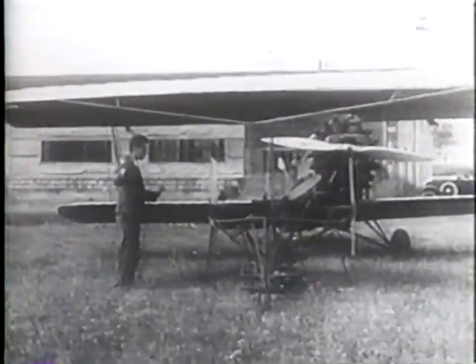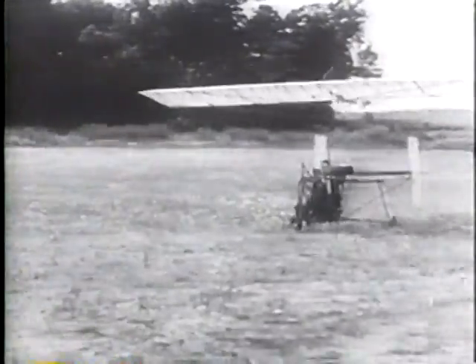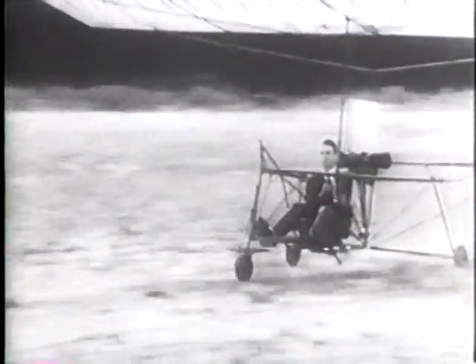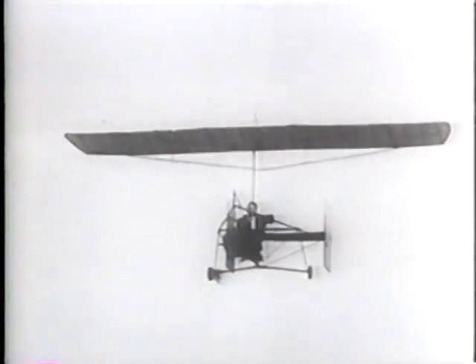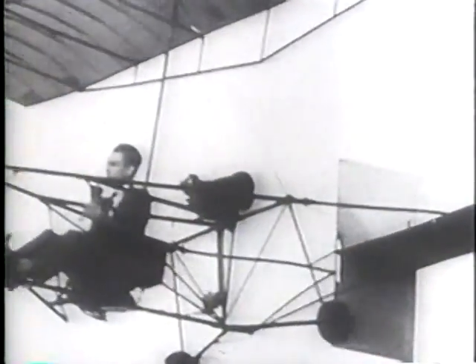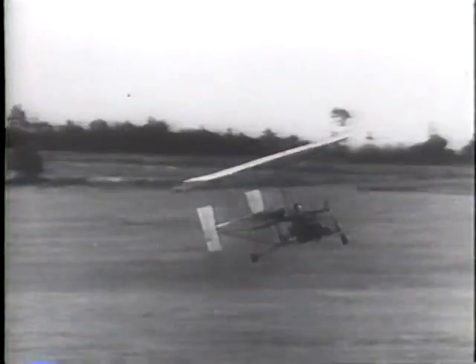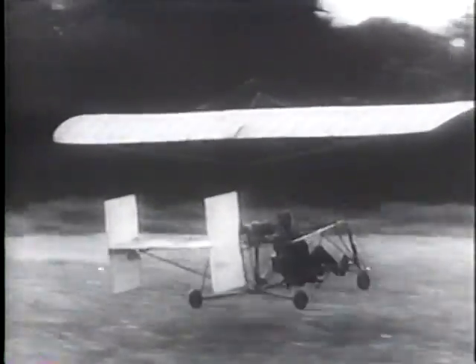George Spratt, the inventor, figured that's how she could taxi along the highways and maybe the skyways. The experts give ten to one she can't fly. But Georgie set on taking a chance, and there he goes. And that's the time the experts got old. Good boy, George.